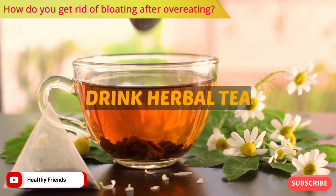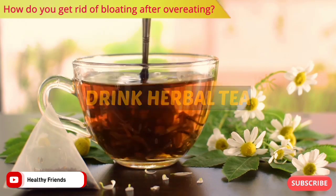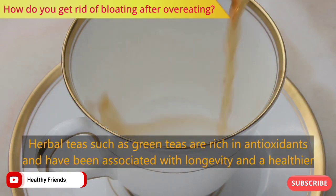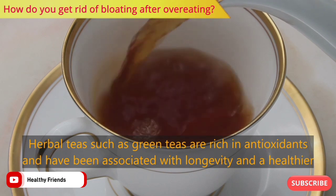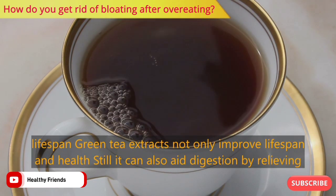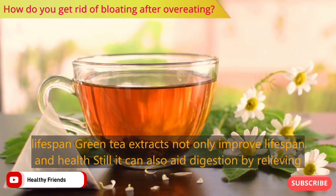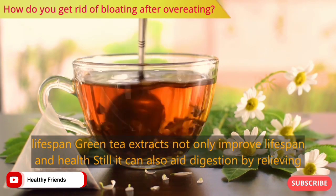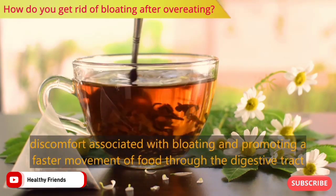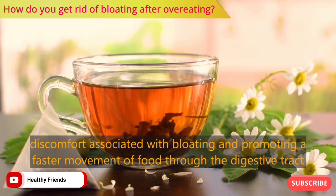Number three: drink herbal tea. Herbal teas such as green tea are rich in antioxidants and have been associated with longevity and a healthier lifespan. Green tea extracts not only improve lifespan and health, but can also aid digestion by relieving discomfort associated with bloating and promoting faster movement of food through the digestive tract.